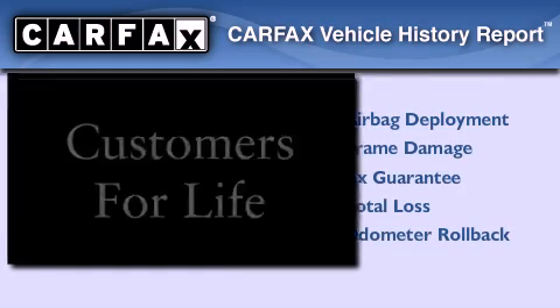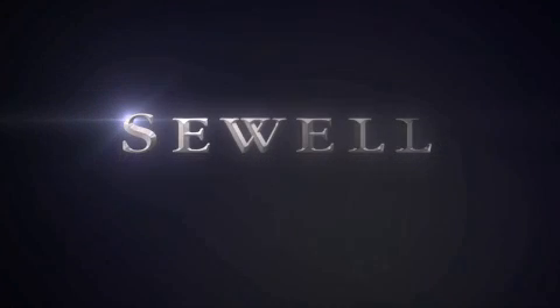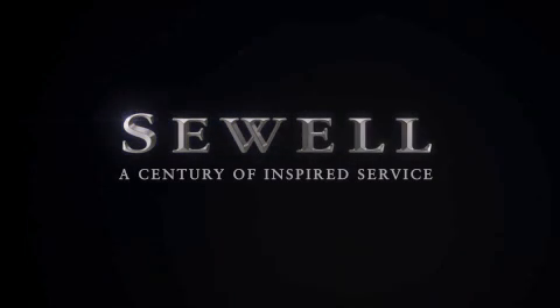Call or visit us right now and arrange your test drive today. At Sewell, our obsession with service extends to all of our customers, including pre-owned. Buying a pre-owned from Sewell means complimentary loan cars and washes for the life of your vehicle come standard. Let us show you what over a century of inspired service has taught us.